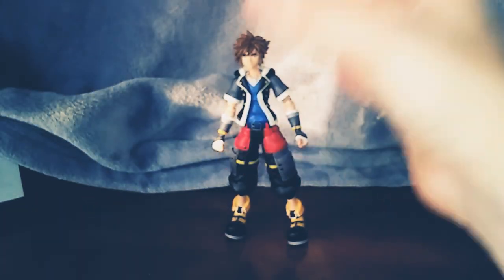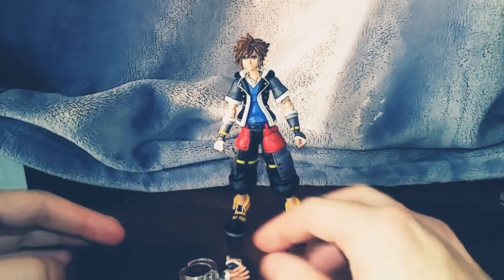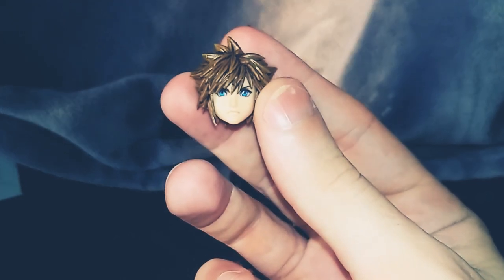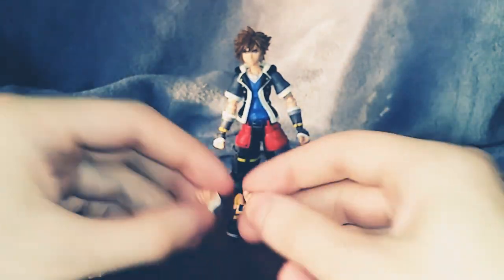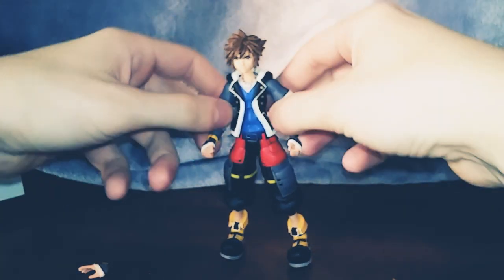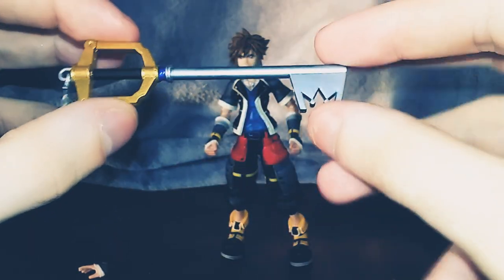Now let's move on to his accessories. Here we have another head sculpt — his angry face, his battle face. He's got extra hands: two open hands, one grip hand where he can hold the keyblade, and two with his fists closed. And here's one with the keyblade — this is pretty cool. The keyblade is very shiny, but it's just plastic.